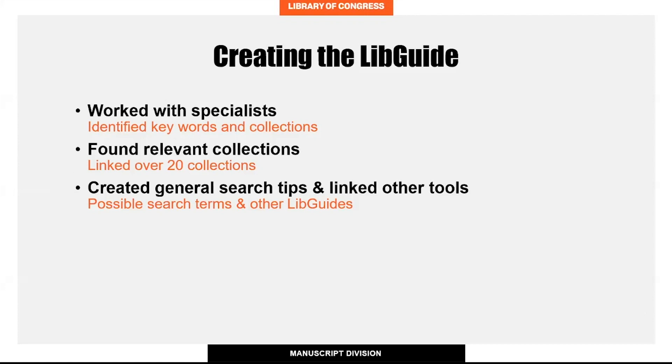While creating my libguide, I spoke with historical specialists in the manuscript division. They directed me to collections like the Margaret Sanger papers and the Gregory Pincus papers. We also talked about keywords to look for in our catalog records and finding aids related to reproductive health. I then conducted a search within our finding aids database to find relevant collections to list on my libguide, and I found more than 20 collections related to reproductive health, which researchers can examine further if they're interested in the topic.